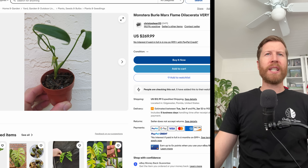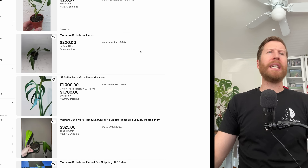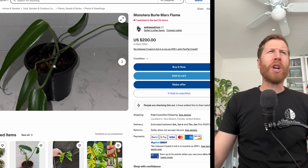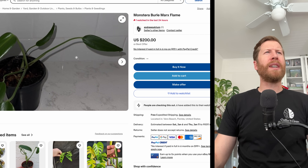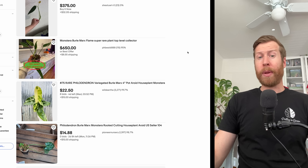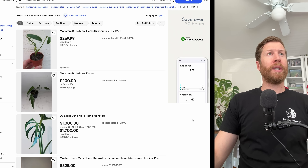There's a four-inch Burle Marx Flame for $269, and I assume in 2024 we're going to see a little further decrease in that price. There's one for $200 — looks like it might be from TC with some chunky nodes down there. $200 or best offer — you can buy that right now. So yeah, probably one or two hundred bucks for a four-inch pot in 2024.